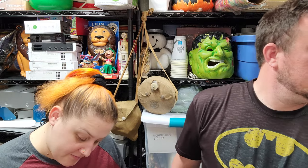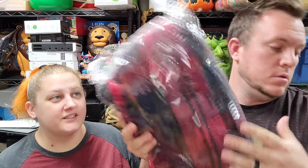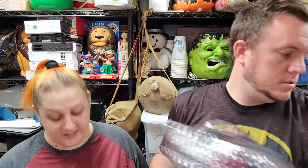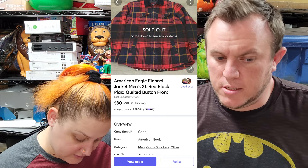We'll start off with that item on Mercari. We sold this American flannel jacket and it sold for $30 plus shipping — that was two bucks. So $30 plus ship; after our cost of goods we're out $23 or $22 and some change.